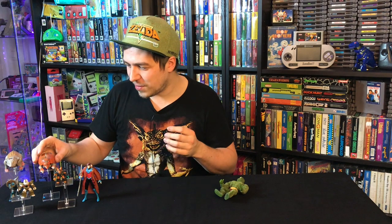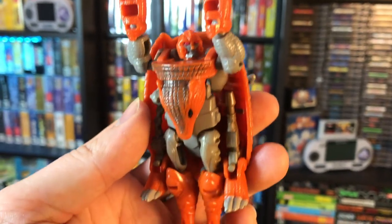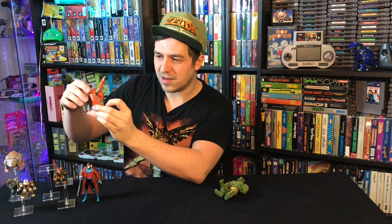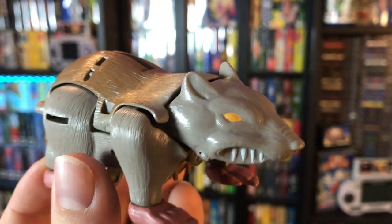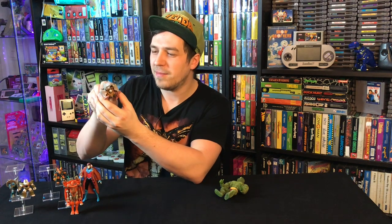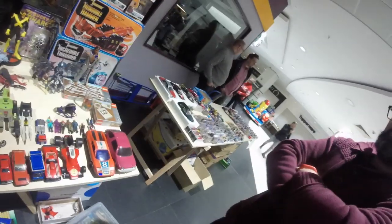I also got two Beast Wars figures. One is like an armadillo-type guy — these smaller ones automatically transform so you don't have to do much. The armadillo guy is complete with both weapons. The next one is Rattrap, who I knew from the cartoon I watched as a kid. He has the same auto-transform action. I always liked him in the cartoon and actually had this figurine as a kid, so I definitely needed to pick it up.